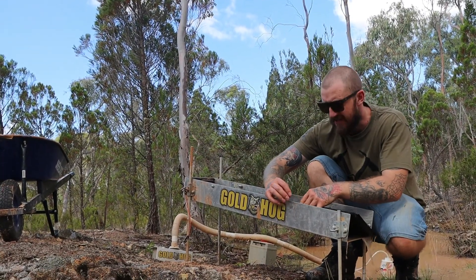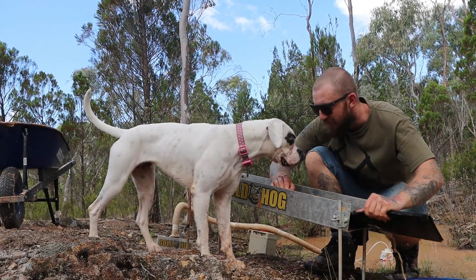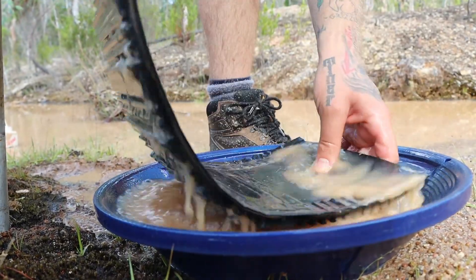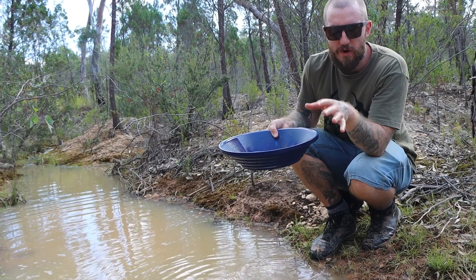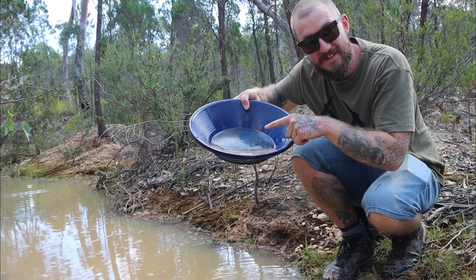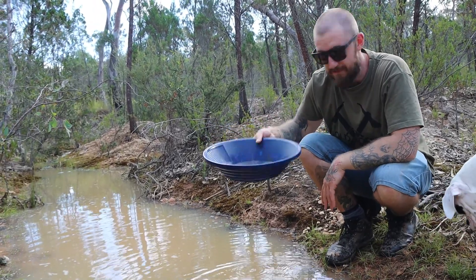This is where the paranoia kicks in, because you don't know how much gold you've got. We ran maybe 35 to 40 liters worth of classified dirt, and we could do that with a dry blower in literally seconds. So whatever's in here is going to give us a really good idea of how much gold we could get when we set that system up.